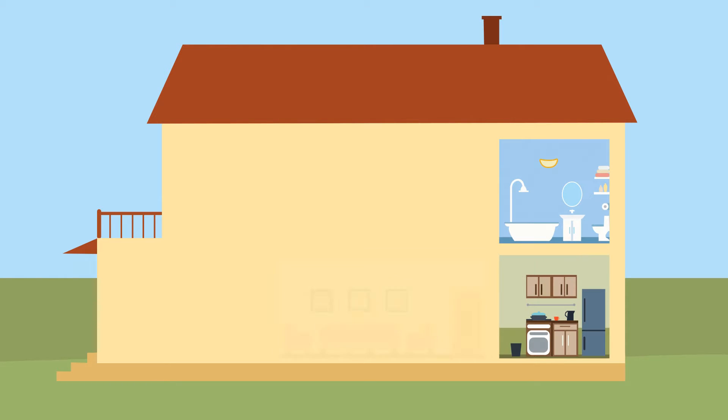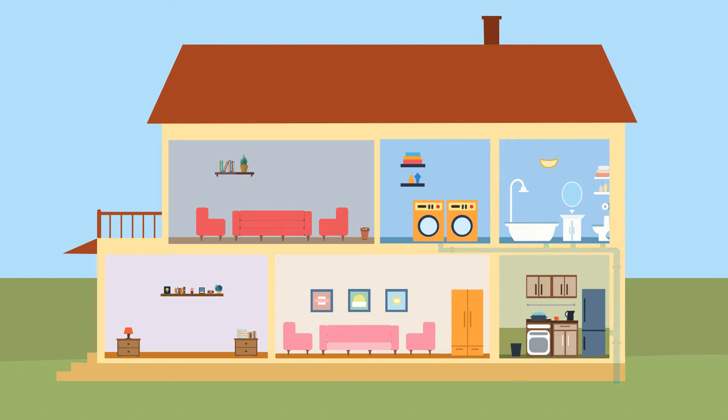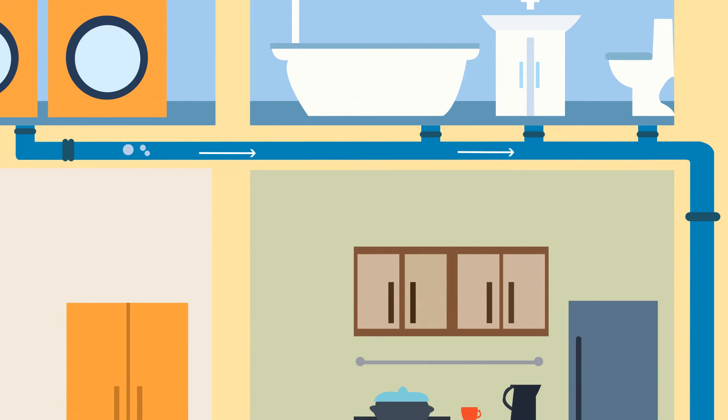When you use your kitchen, bathroom, or laundry room, it all flows down to one pipe, known as your sewer lateral. Your running water needs an outlet, and when everything works, life is wonderful.